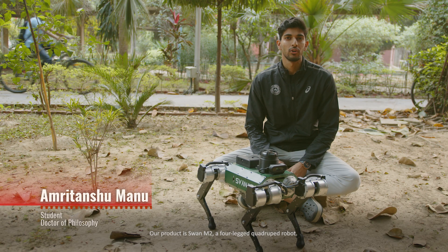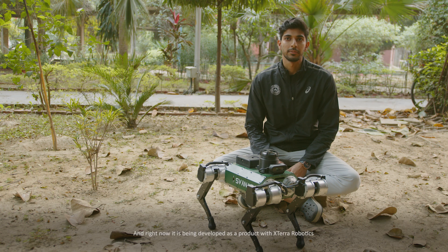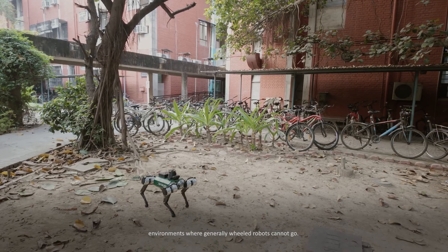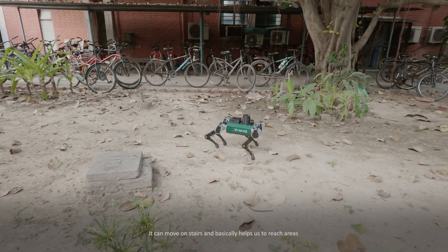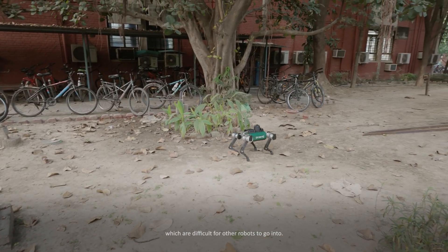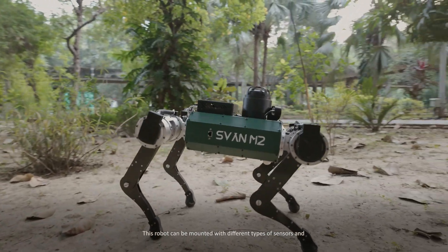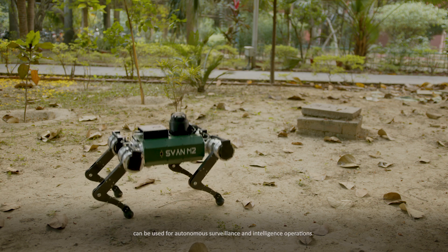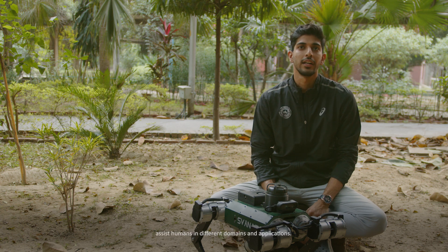Our product is Swan M2, a four-legged quadruped robot designed from scratch — both hardware and software — in the Mobile Robotics Laboratory. It is being developed as a product with Stochastic Robotics, incubated at SIIC IIT Kanpur. This robot can move in environments where wheeled robots cannot go, such as uneven unstructured terrains and stairs, making it suitable for autonomous inspection, monitoring, defense applications including surveillance and intelligence operations.